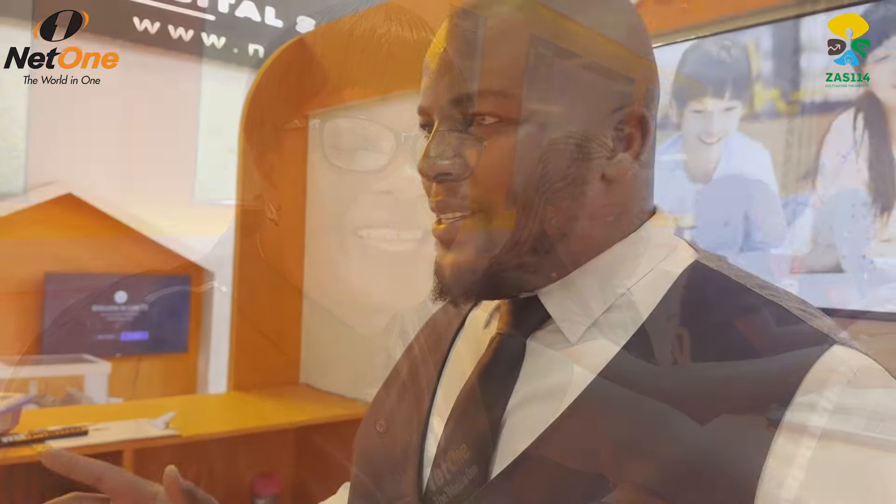Kindly come and visit us — you'll surely enjoy your visit. I'm Barnabas and I'm here at the NetOne stand.